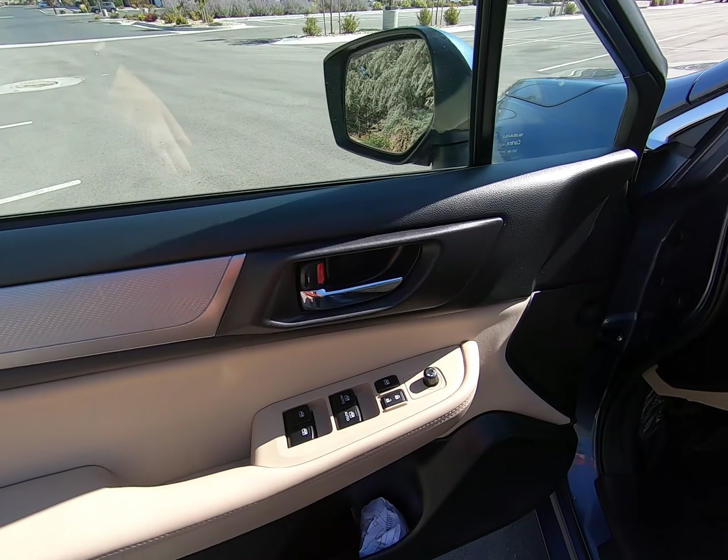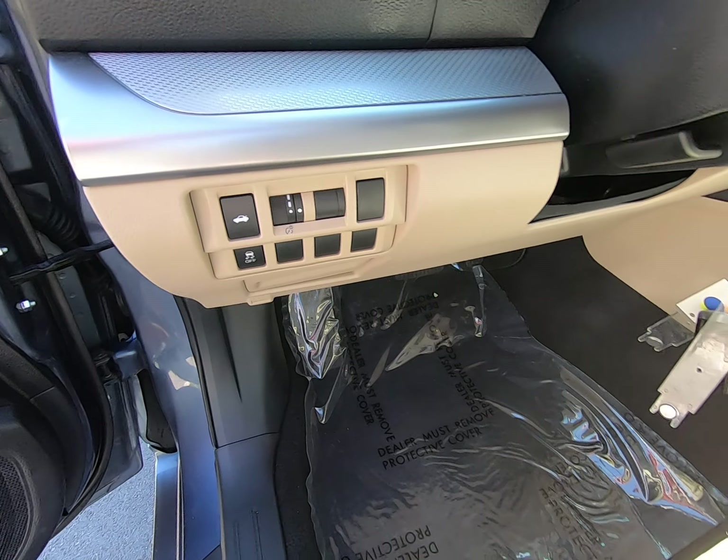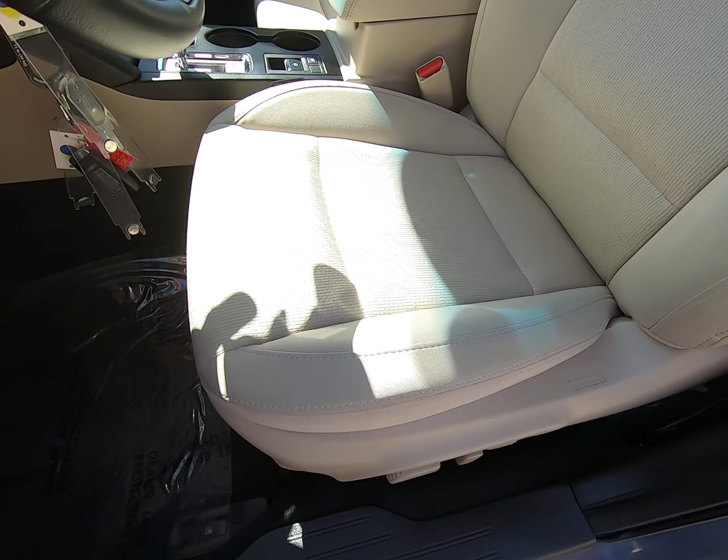Window and mirror controls here on our door. Front seats look great as well, and we do have power seating.